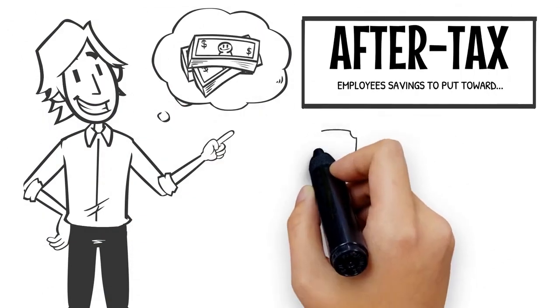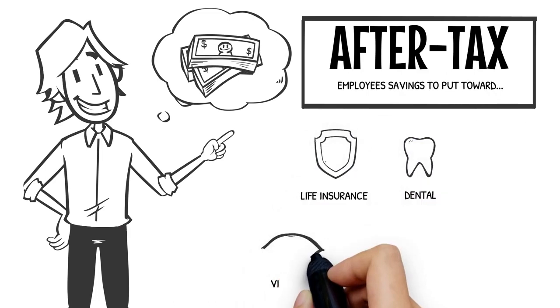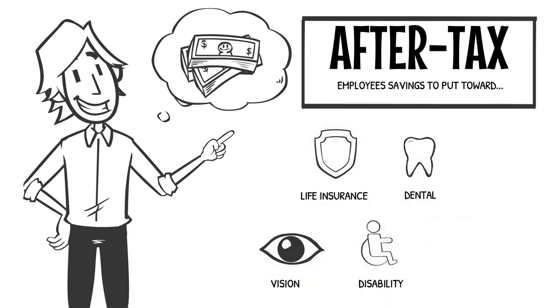The SIMUP strategy will free up after-tax dollars in his paycheck so they can be put towards benefits like life insurance, dental, vision, disability, and other voluntary benefits.